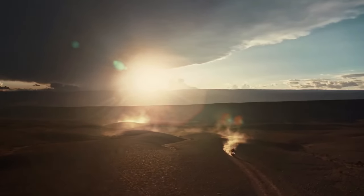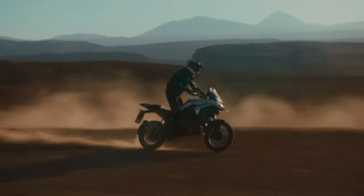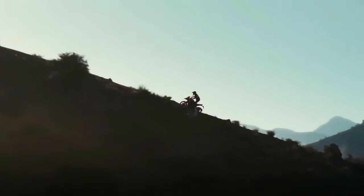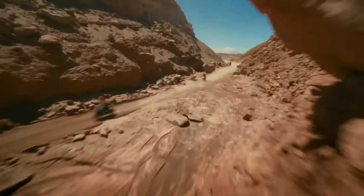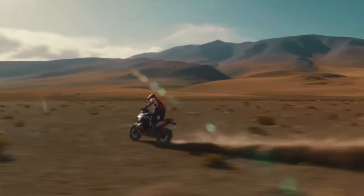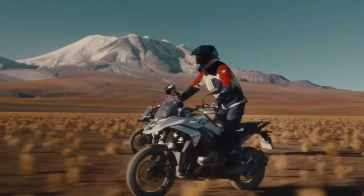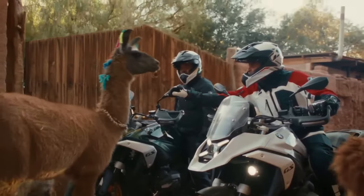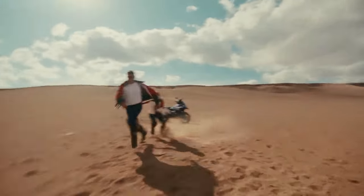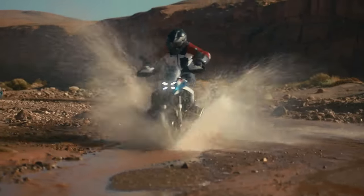The R 1300 GS uses BMW ShiftCam variable valve timing technology with 44 mm intake valves and 35.6 mm exhaust valves. BMW concentrated on increasing torque throughout the rev range, specifically between 3,600 and 7,800 rpm — over 96 pound-feet of torque is consistently available for a strong pull in most riding situations. Fuel consumption is comparable to the R 1250 GS. Top speed is a claimed 124 mph, and 0–62 mph is listed at 3.39 seconds.